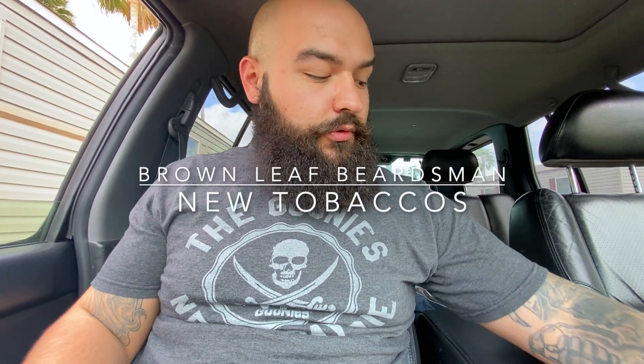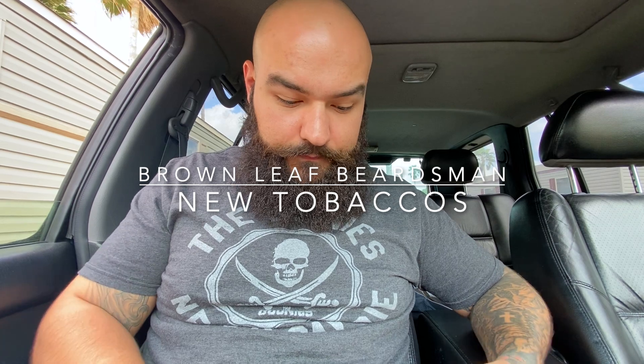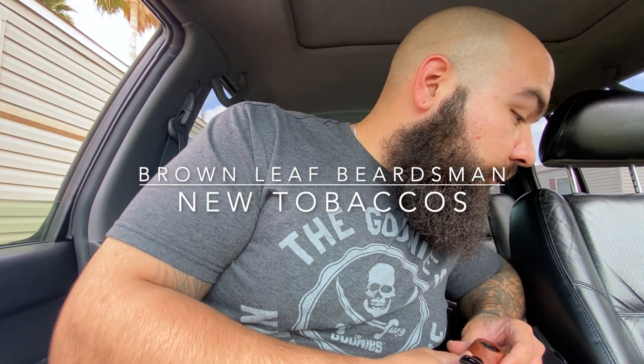Hey, what's up guys? Brownleaf Beardsman here. Coming at you today with a real short video. Just received a package from Smoking Pipes. I was super excited to open it. I'll show you exactly what I got here in just a moment.